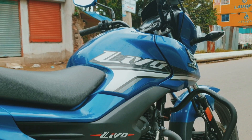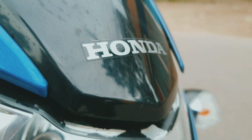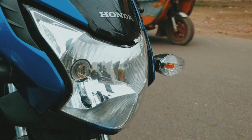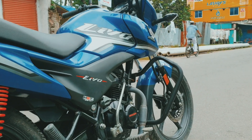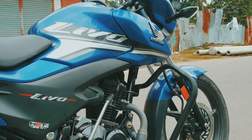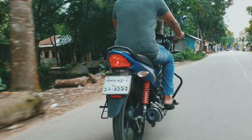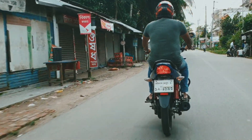The bike is 111cc and is locally assembled. Overall, this bike performs more than expected for a 110cc segment, and the first section rides very well.